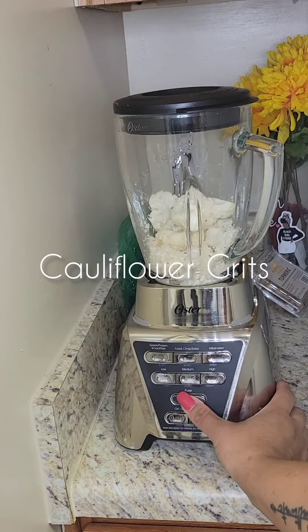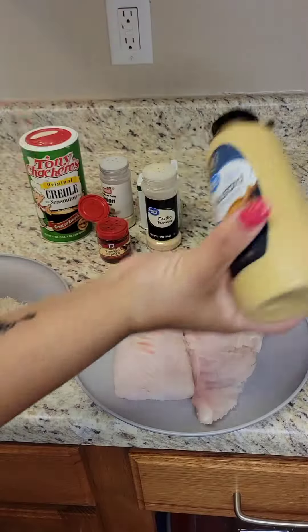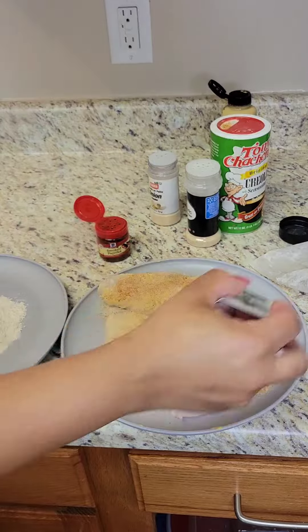I'm pulsing the cauliflower right here in my blender just to rice it, and then you put it in chicken bouillon to make cauliflower grits. Right here I am adding some mustard, some Toni's, some onion powder.